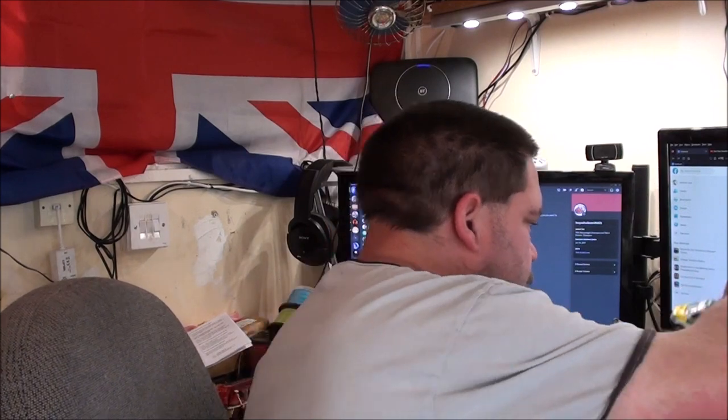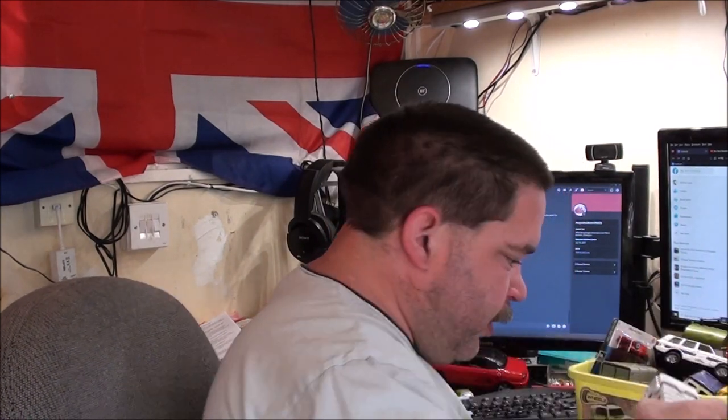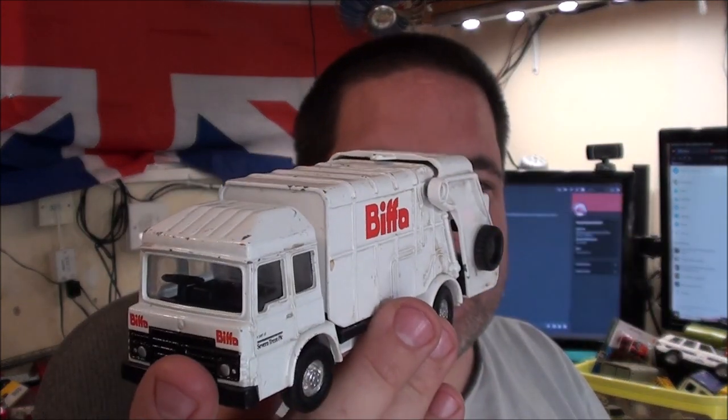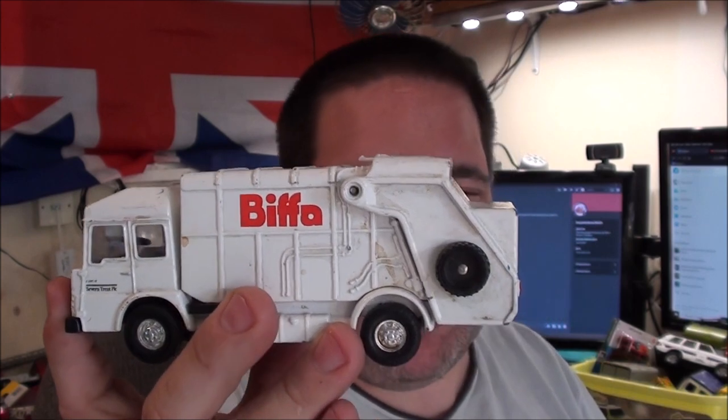This one came from a different seller at the car boot - it's a nice Corgi refuse truck. It's a bit dirty and needs a clean, but other than that it's in pretty good condition with just a few marks around the edges.